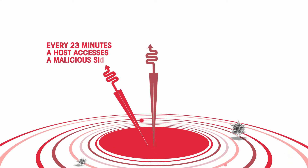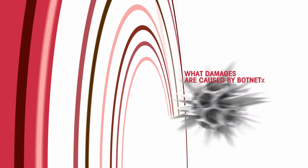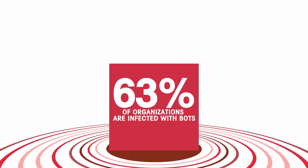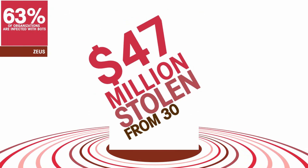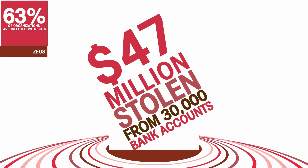Now you can find out how organizations get infected with malware by users accessing malicious sites or using risky applications. What damages are caused by botnets? 63% of the organizations examined in our research were found to be infected with bots. In 2012, botnet Zeus alone defrauded $47 million.